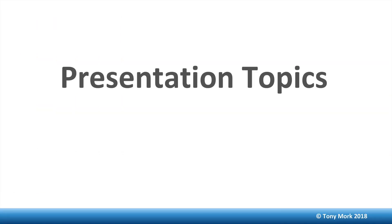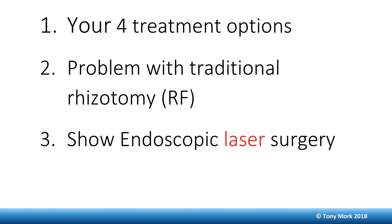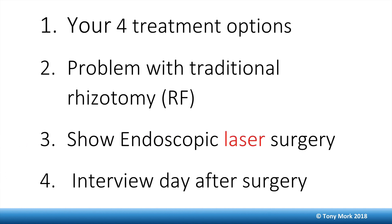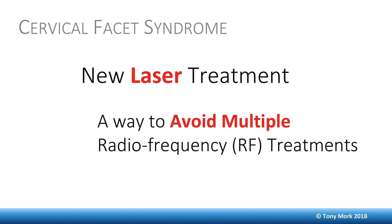This presentation will look at four treatment options. Number two: the problem with traditional rhizotomy or radiofrequency. Three: endoscopic laser surgery. And four: an interview with a patient the day after his endoscopic laser surgery on his cervical facets. I'm also going to introduce a new laser treatment to avoid multiple radiofrequency treatments — a permanent treatment or cure for cervical facet syndrome, as opposed to rhizotomy, which is always temporary.